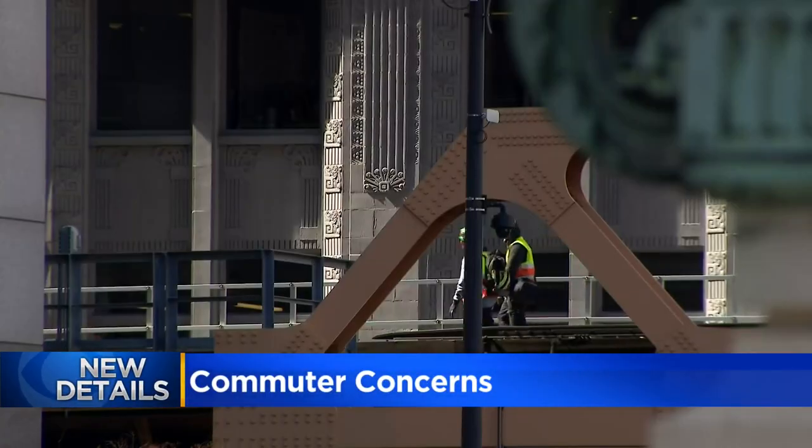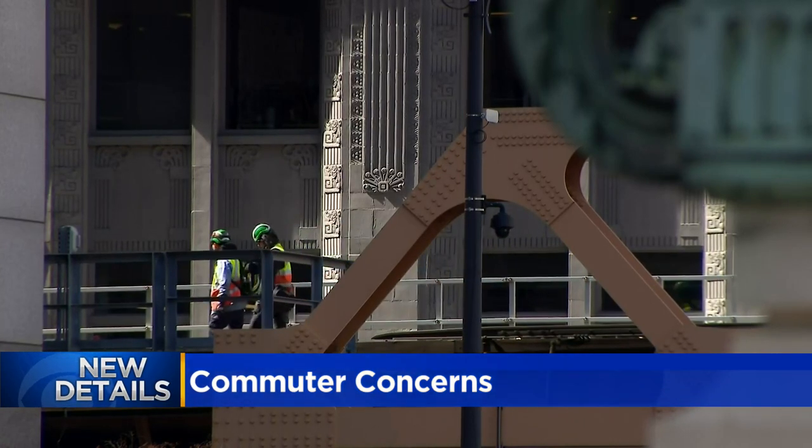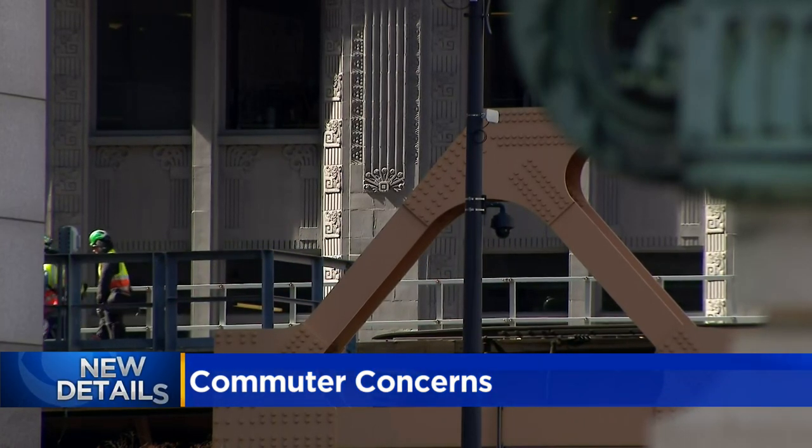They say, according to preliminary information, there was a ground fault — explaining it's like a circuit breaker being tripped in a home.